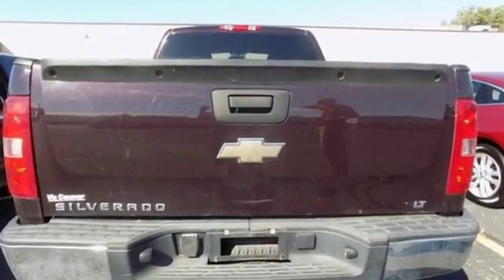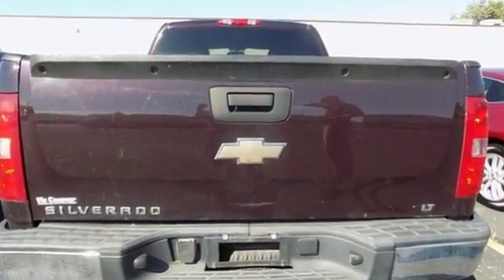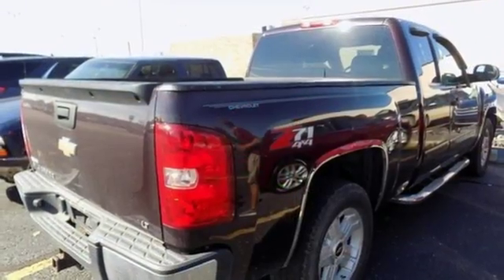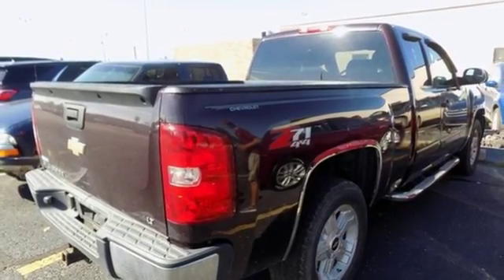And with features like these, every drive is a pleasure. Bose sound system, power tilt-down heated mirrors, front heated leather bucket seats, auto-dimming rear view mirror, remote engine start, dual zone climate control.